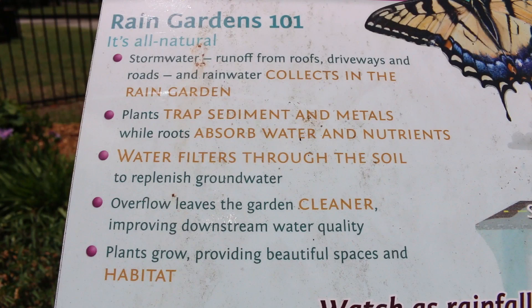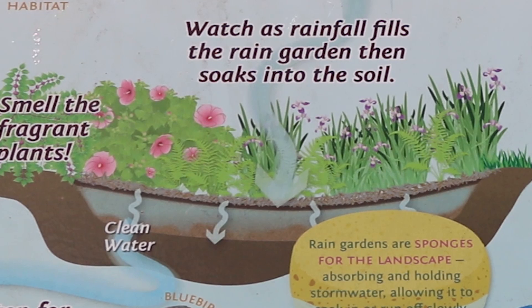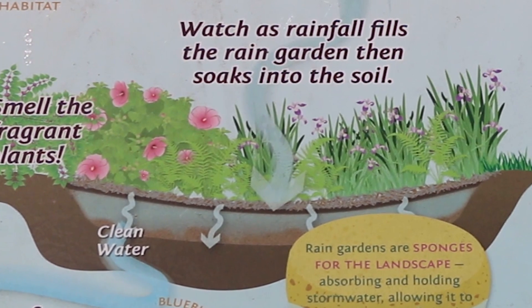The plants, the roots — everything involved in the rain garden is also going to work to uptake excess nutrients such as fertilizers or pet waste, and keep those materials from getting into our waterways.